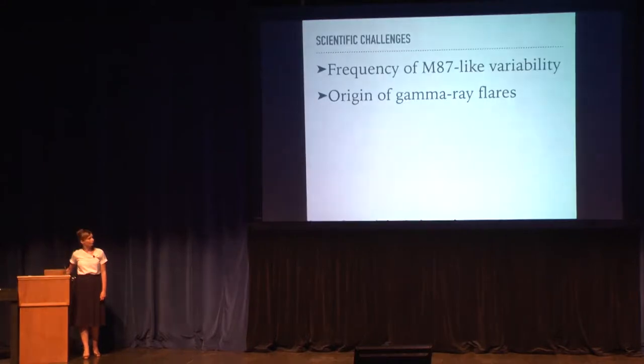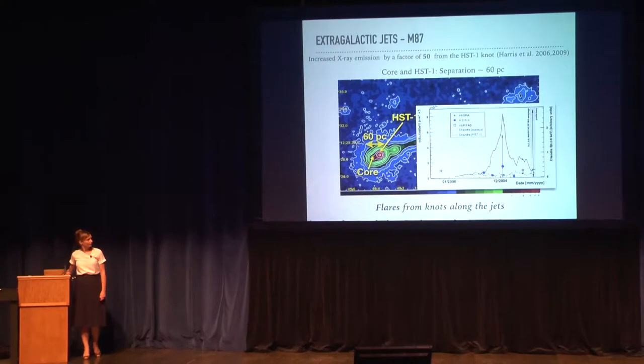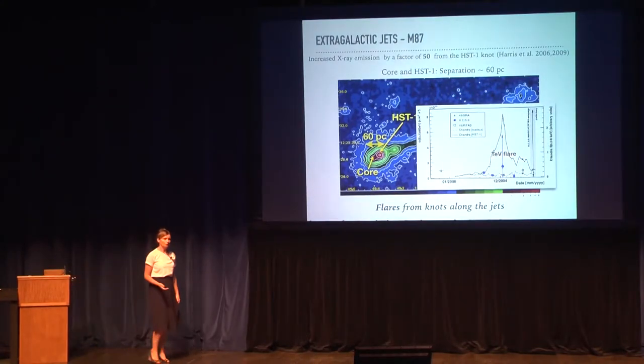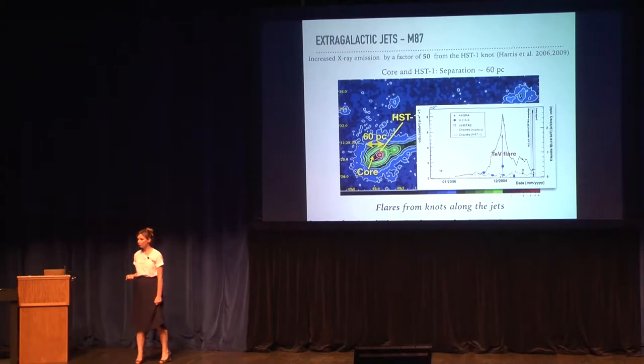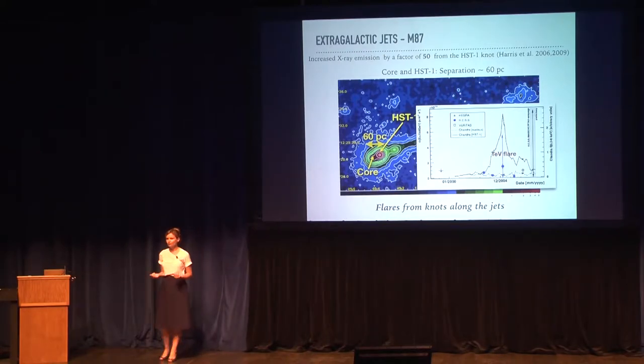But there is ambiguity about where this TeV flare originates, because gamma-ray telescopes don't have angular resolution to resolve the emission. Gamma-ray telescopes have at best an angular resolution of 0.1 degree, which means we would have to improve the angular resolution of a gamma-ray telescope by a factor of 1,000 to only resolve emission from M87, one of the nearest extragalactic jets. Future instruments will provide improvement by only a factor of two.